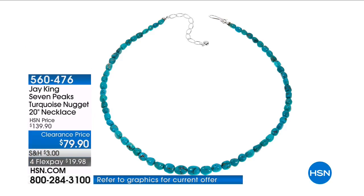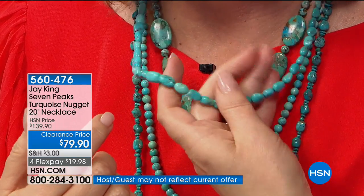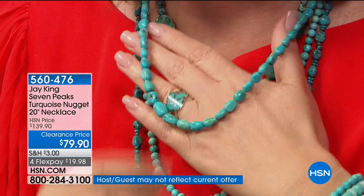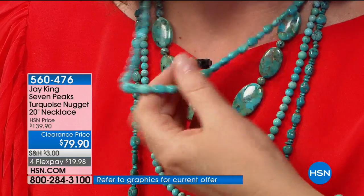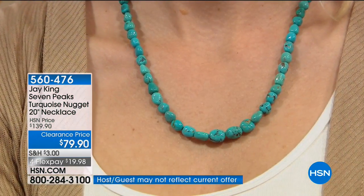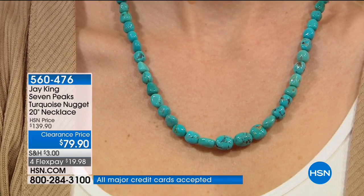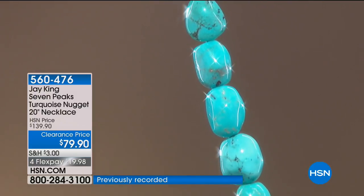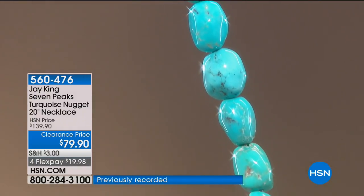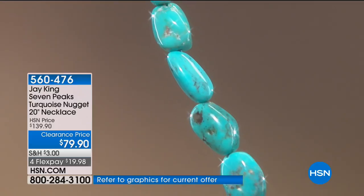This beautiful thing is called Seven Peaks — another absolutely gorgeous origin for genuine natural turquoise. We have it today at the lowest price ever: $79.90, with five payments of $15.98, and a 30-day unconditional money-back guarantee. You will love it — it's very smooth and has all of these beautiful colors of turquoise. This is beyond ridiculous. You couldn't even buy the material — the actual turquoise nuggets — for what we're selling the finished necklace for, not including the sterling silver finding.